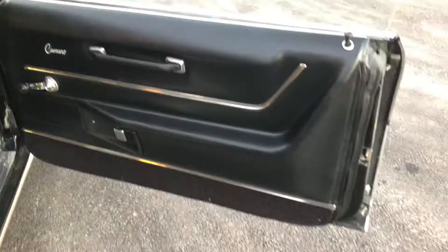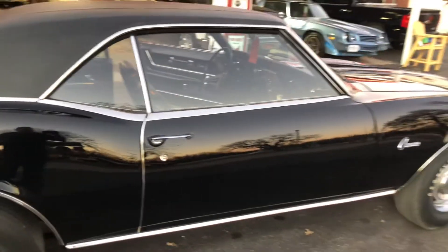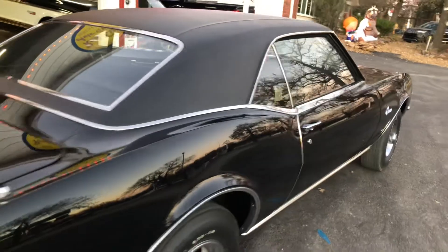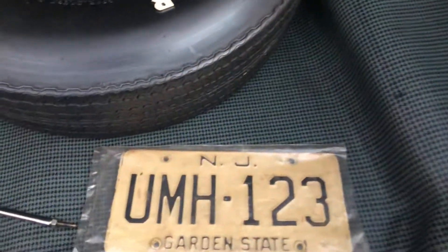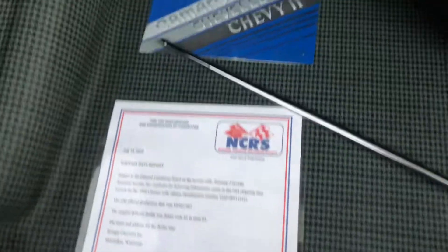Everything is as it would have come from the factory, only better. It is an NCRS Top Flight certified car.